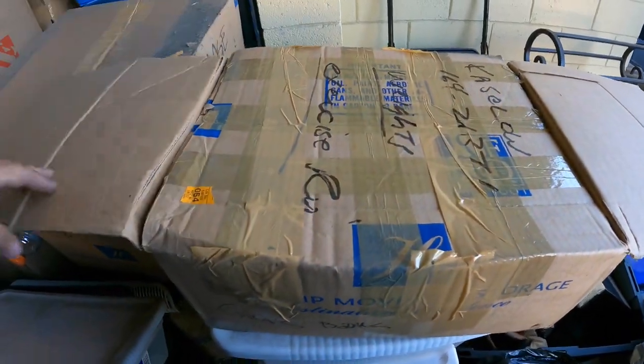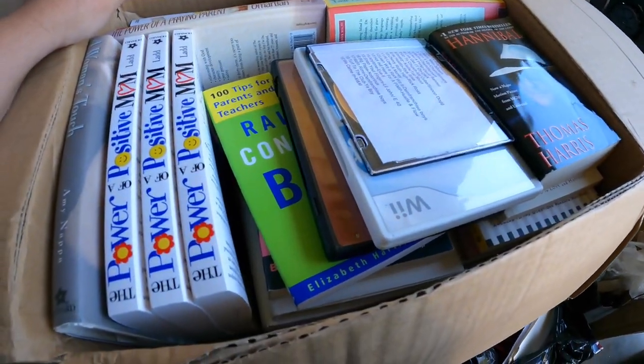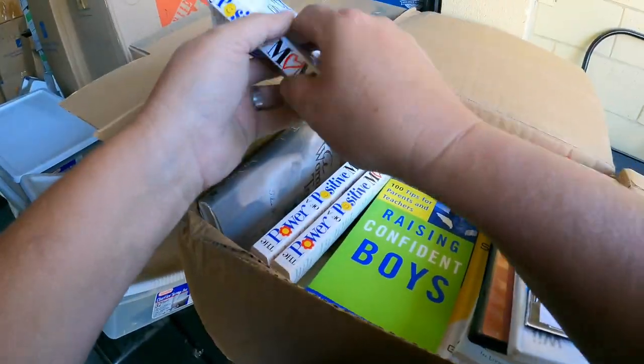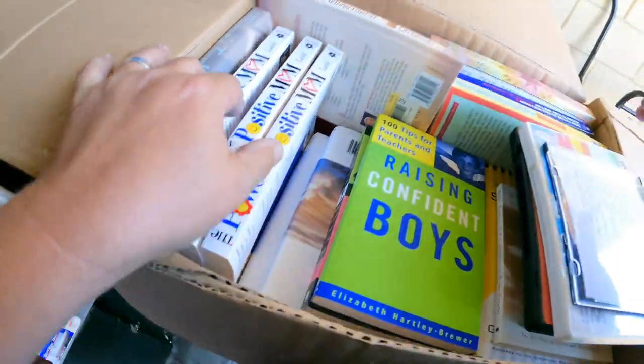It says books on the box here, let's see if that is correct. Yeah, it is correct. Oh, Hannibal. There's three of these — Tower of a Positive Mom. Oh, that's not a good book. Yeah, that's just some books.